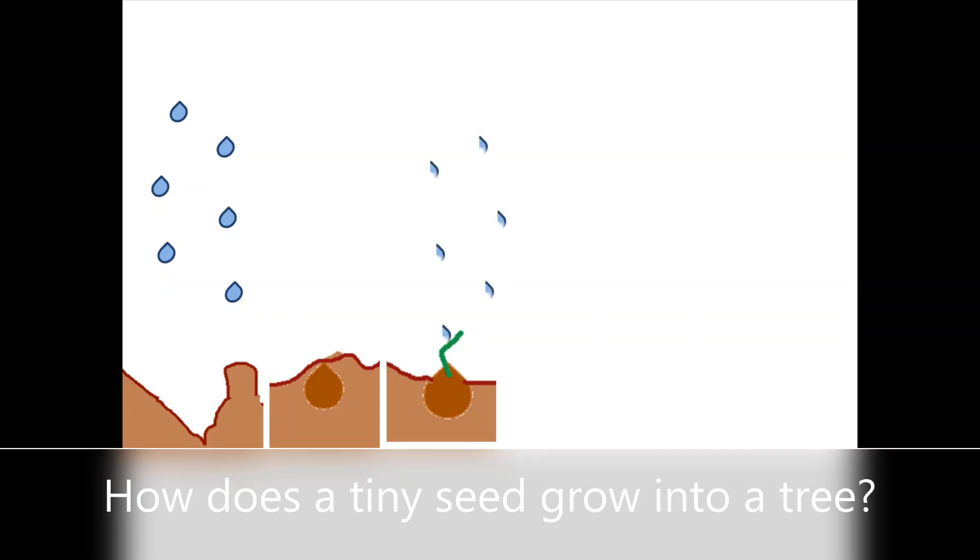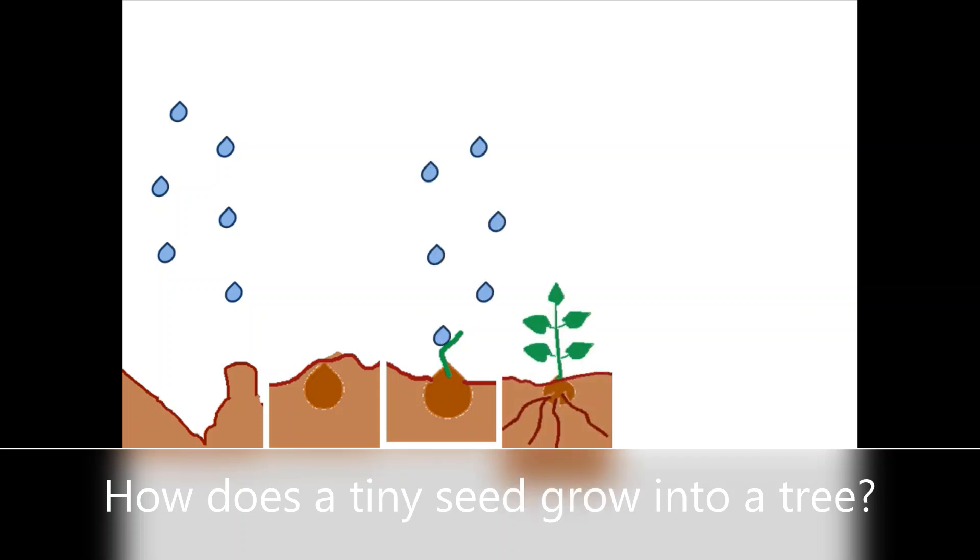Now just wait and watch. It takes some days, then the leaves will come out from everywhere.